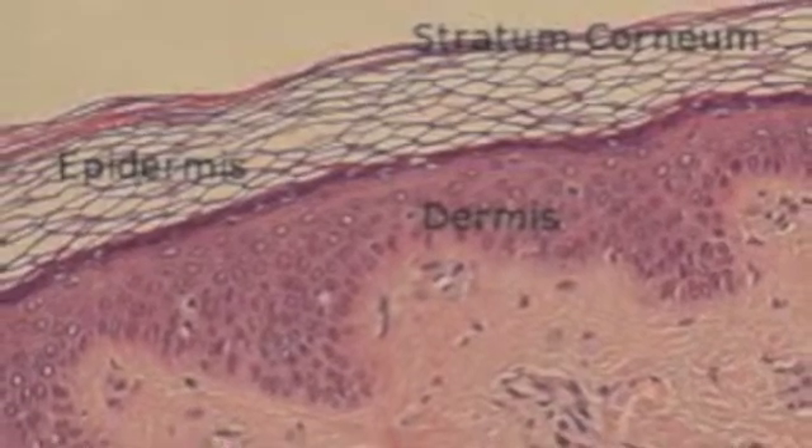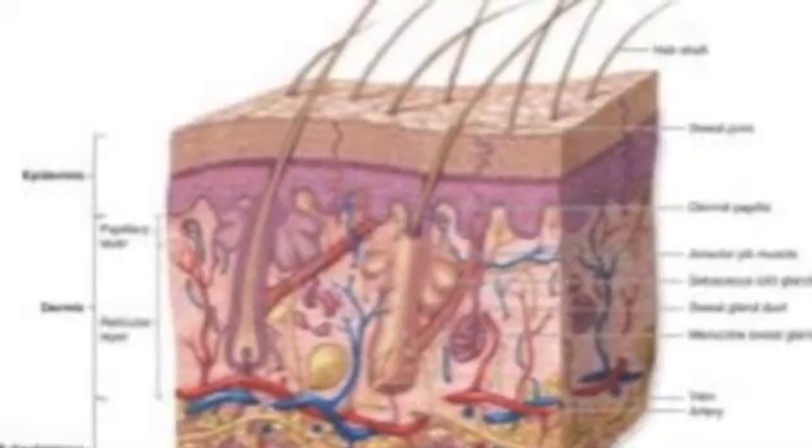Next is the Dermis, which is between the Epidermis and the Subcutaneous Fat. It holds most of the glands and nerve endings. For example, your sweat glands and your oil glands are located on this level.